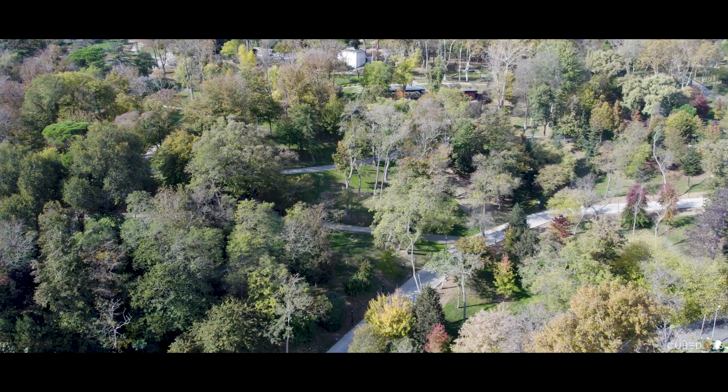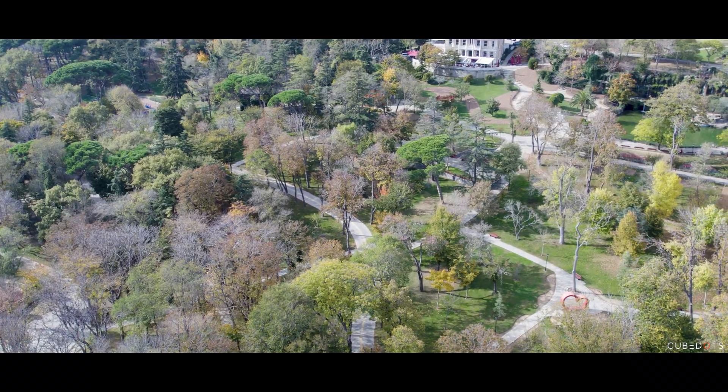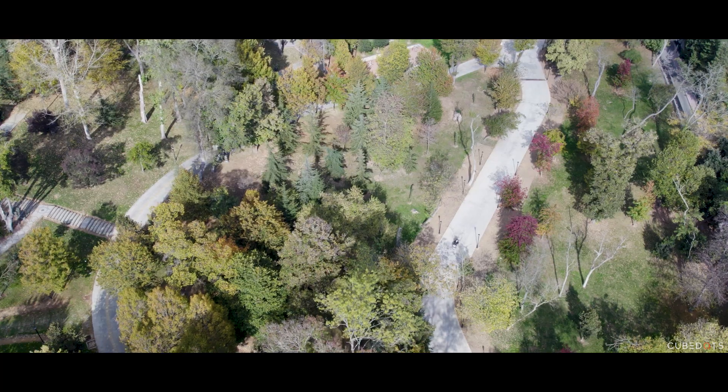Only 15 minutes away from the famous Emirgan Park, with its beautiful views of both Asia and Europe, it's no wonder why this location has attracted thousands of visitors as well as real estate investors.